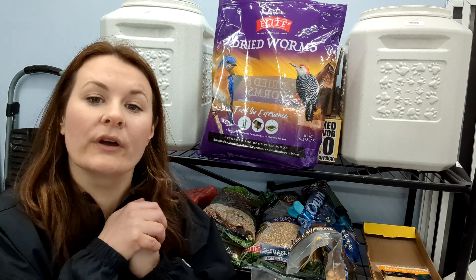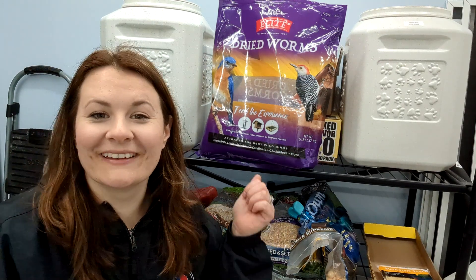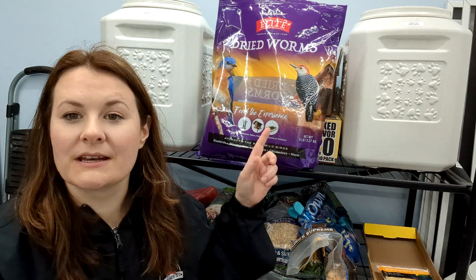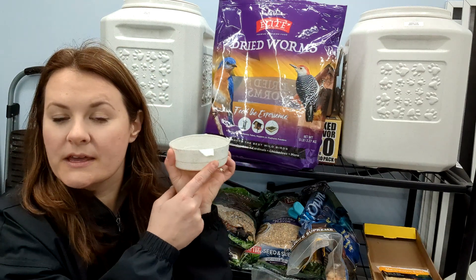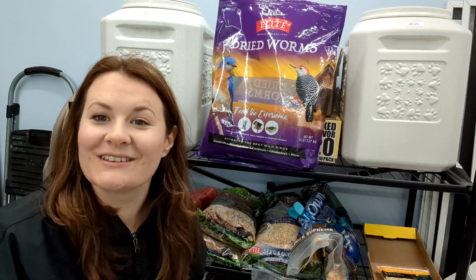Where do we usually put this? I usually mix it in with all of the critter food that we put in the grapevine. I usually do about two little cups of this, so that is where it goes.